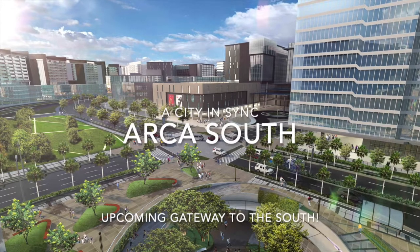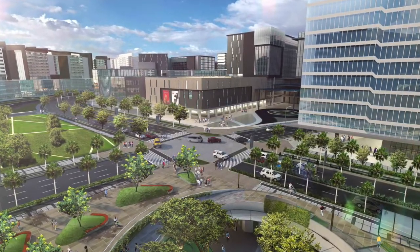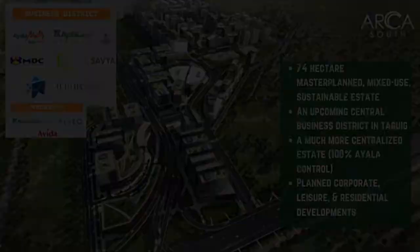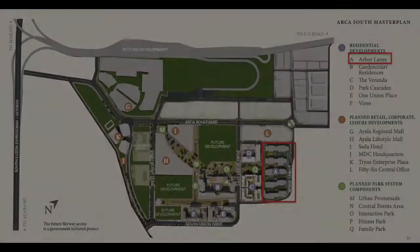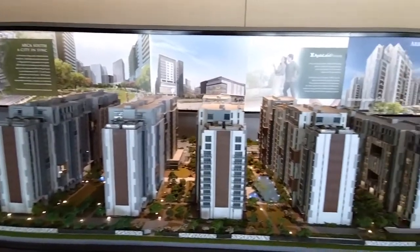Arbor Lanes is Ayala Land Premier's first mid-rise condo project in Arca South, an upcoming 74-hectare master-planned estate. Arca South will have a prime strategic location just 5 kilometers from the airport and BGC, and just 7 kilometers from Makati. Introducing Arbor Lanes — intimate garden living — a 3.48-hectare development located at the east portion of Arca South.